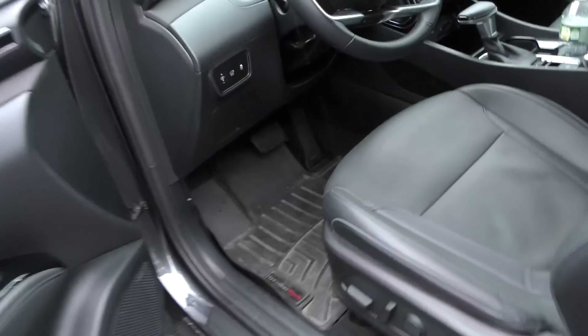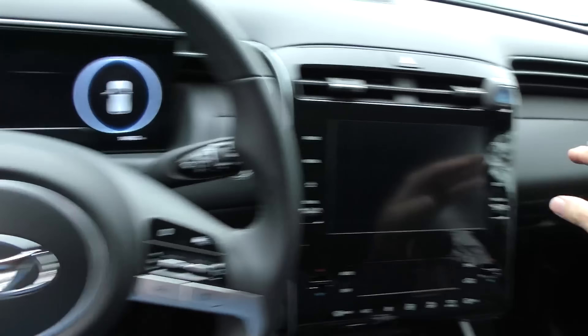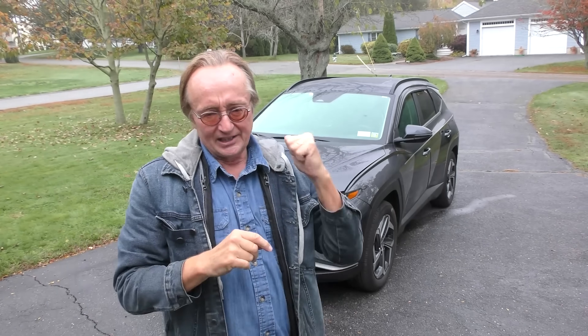There were two things that bothered him. The first was this Tucson has a nice screen integrated with the dash, where the Toyota had one that looks like somebody stuck an iPad there and he hated it. The other was the price — he's leasing this for $210 a month, and the RAV4s were $350 a month and up.